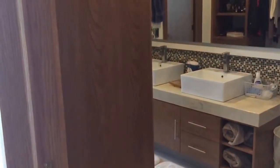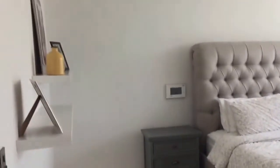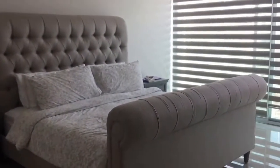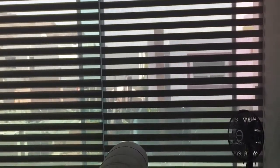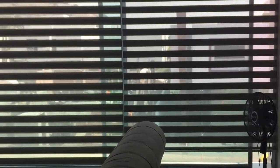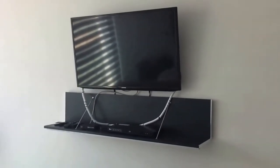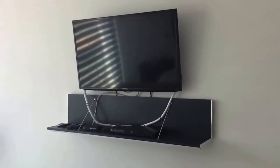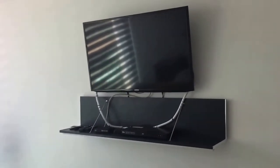Coming into the master bedroom, you can go right into the washroom and closet, or if you keep going straight ahead you can see the room. On the front wall is just a big window and we have a fan in the corner - it's starting to get really warm here. On the back wall we have our TV and DVD player with some cords that look ugly, but I'm going to put some decorative pieces on the shelf.